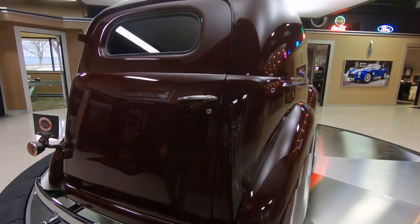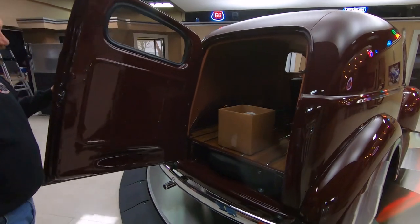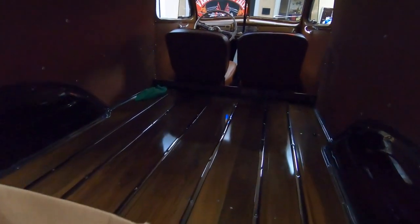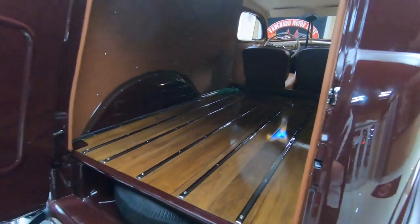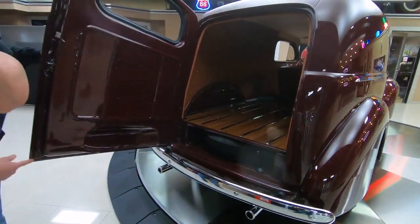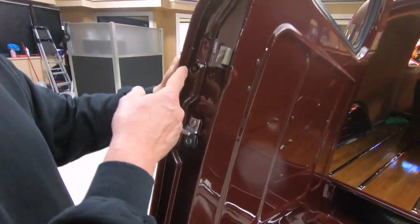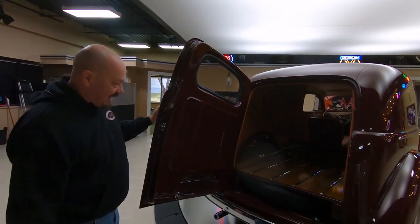We're going to open up the back. Look at that — looks like a bowling alley back there. Look at that beautiful wood floor in there. Isn't she gorgeous? Got the spare tire back there. Look at this back door — can you imagine how long it took them to find a back door that was as beautiful as this one?